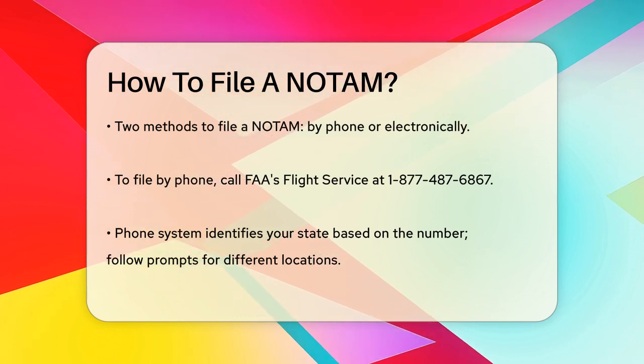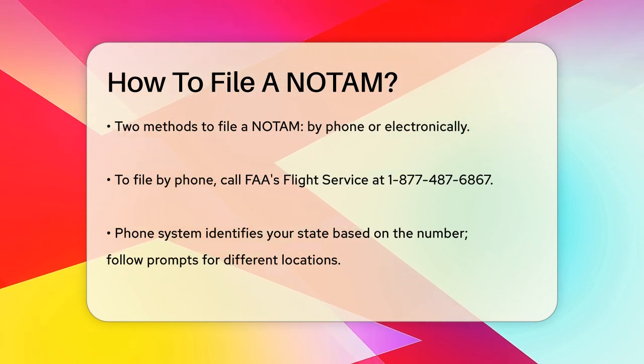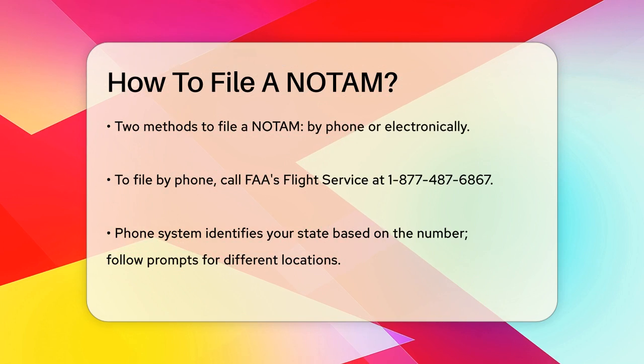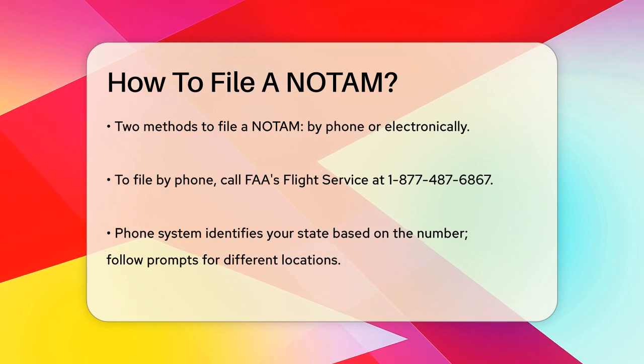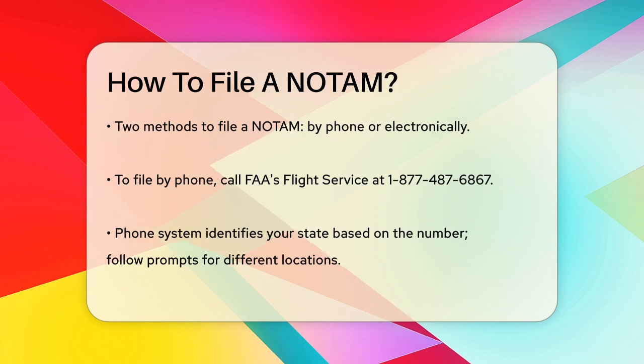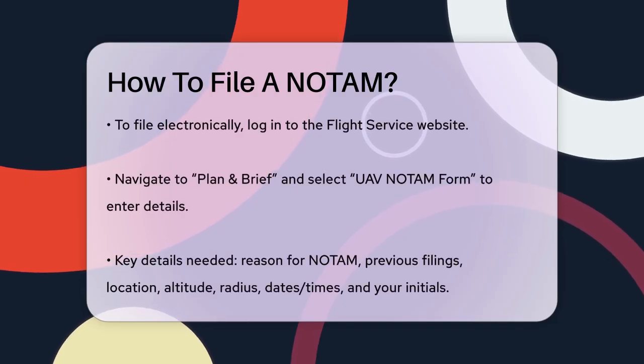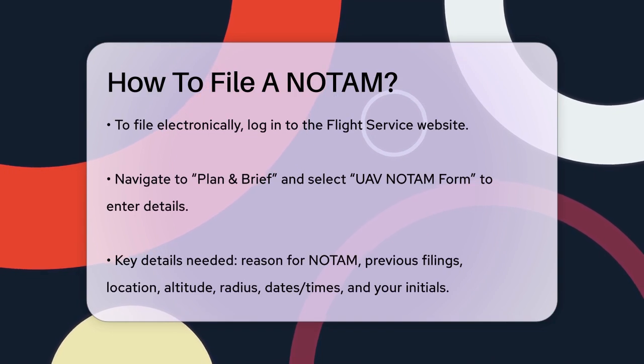This will take you to the page where you can enter all the necessary details. Here are the key details you'll need to provide: the reason for the NOTAM, such as UAS operations; whether you've issued this NOTAM in the last 30 days; the location, which can be an airport or specific latitude and longitude coordinates; and the altitude and nautical mile radius for the NOTAM.